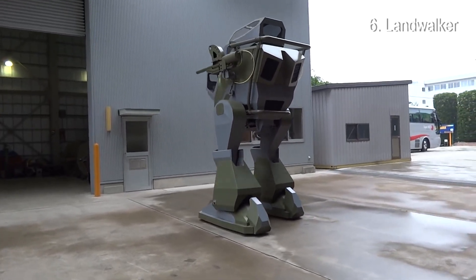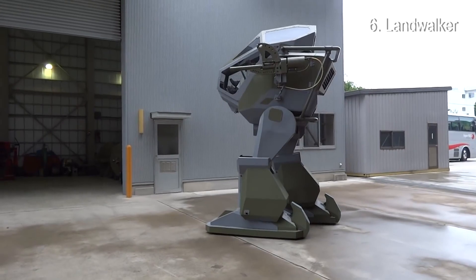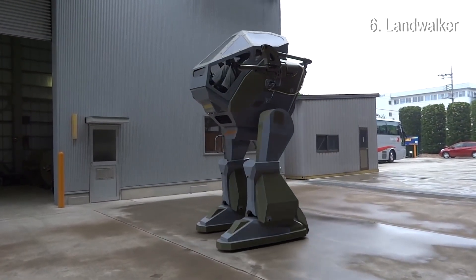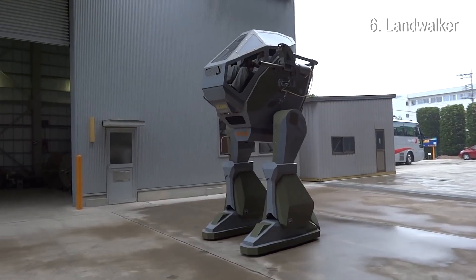Landwalker: With the help of computer control, forward, backward, left, and right movements have been reduced to simple footwork by stepping on two pedals.